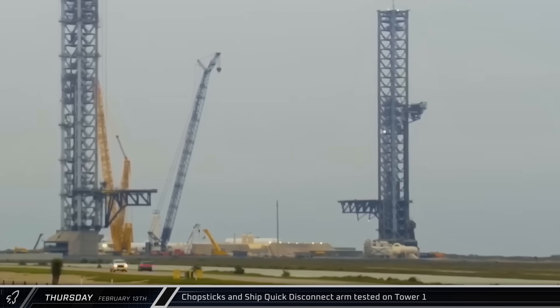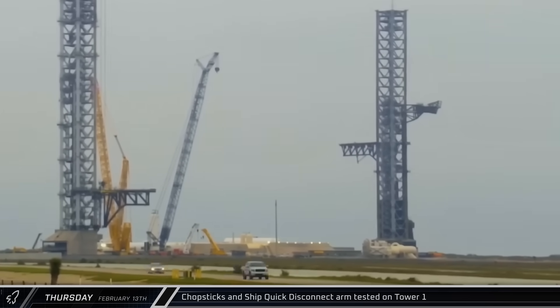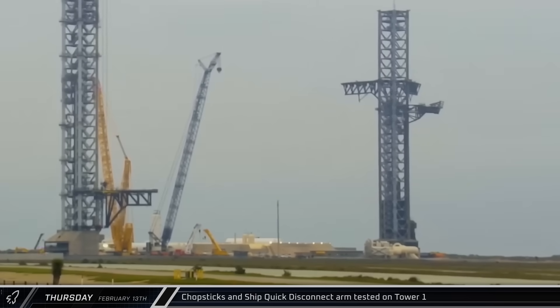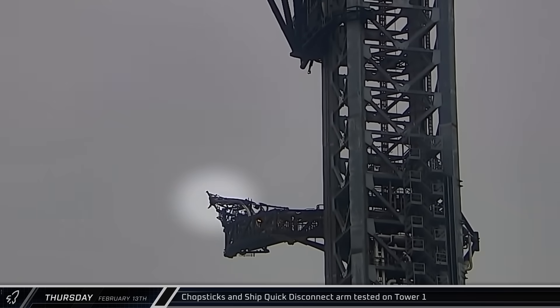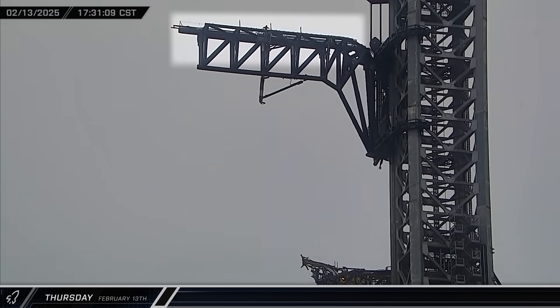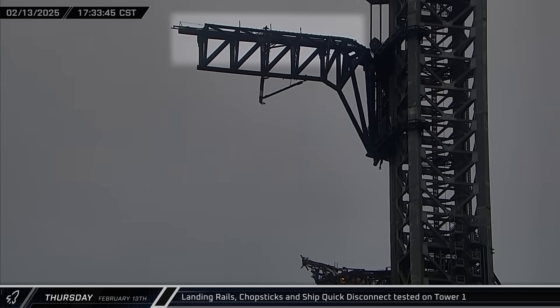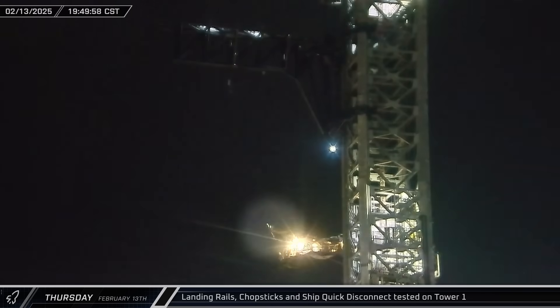Back at the launch site, the ship quick disconnect arm on Tower 1 was swung away from the tower and the chopsticks raised and opened into the launch position. Once the chopsticks were past it, the quick disconnect arm was rotated back towards the tower. Next, the ship quick disconnect interface was extended, simulating a connection to a stacked Starship. Over the next couple of hours, SpaceX performed various tests on the tower, including the raising of the landing rails, simulated catch movements with the arms, and a full speed retraction of the ship quick disconnect.